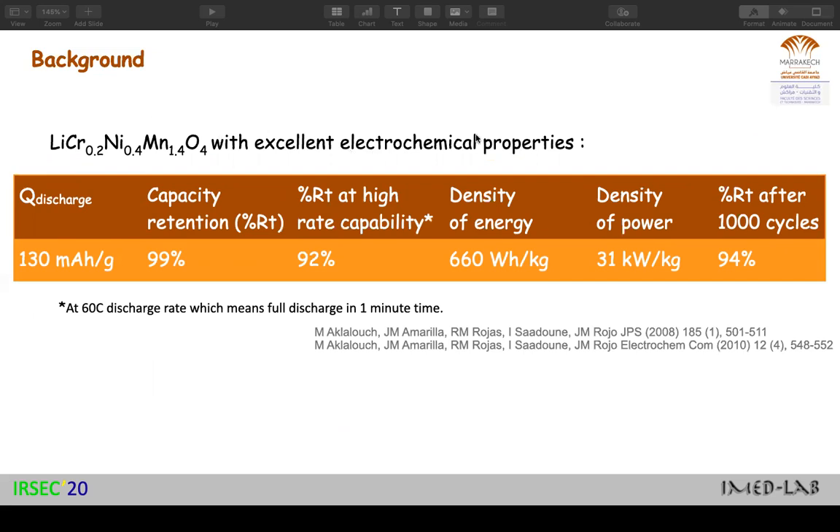So we obtained excellent electrochemical properties. We achieved 92% retention at 60C discharge, a very good energy density, and a very high power of 31 kilowatts per kilogram.